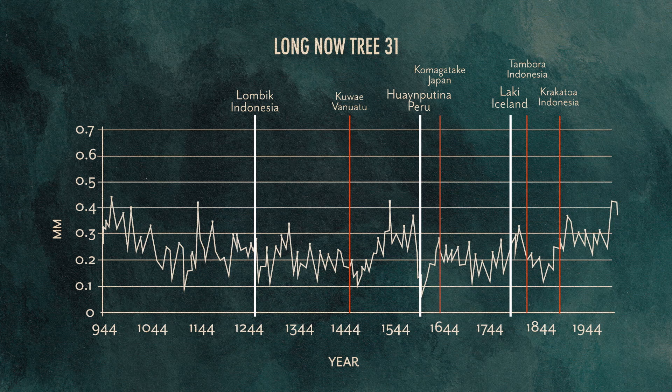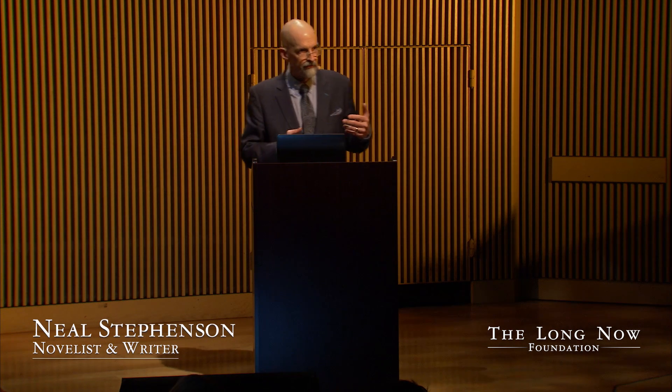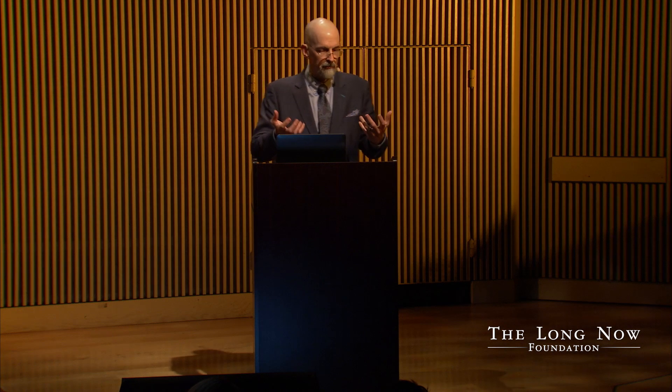This is kind of interesting in that you don't always see a strong one-to-one correlation between these volcanic events and whether in a particular part of the world there's a global effect. But those effects are distributed just because of the complexity of atmospheric physics.